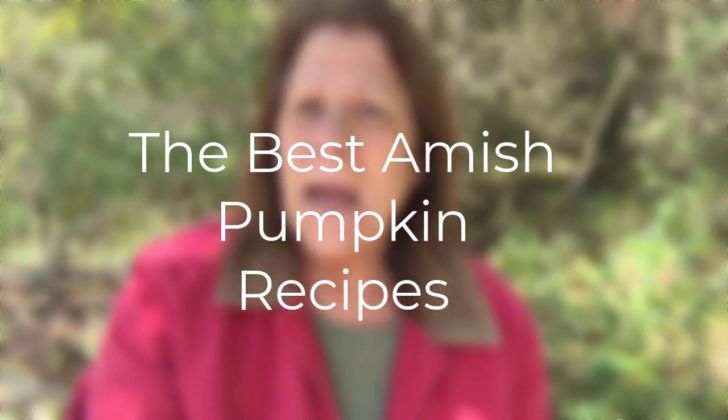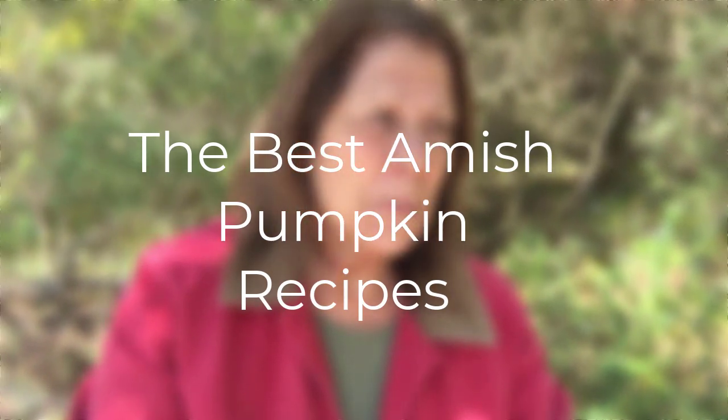It is fall here in Southern Ohio and it's beautiful today. I thought I would make a video on some wonderful Amish pumpkin recipes. Part of our video today is we're going to share some beautiful pictures of some Amish pumpkins that I got down at JR's General Store.